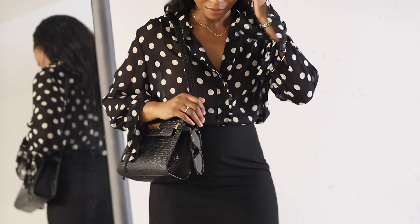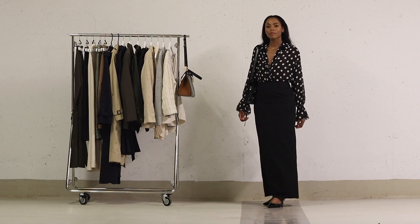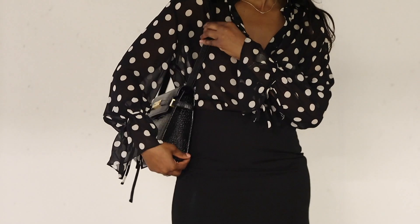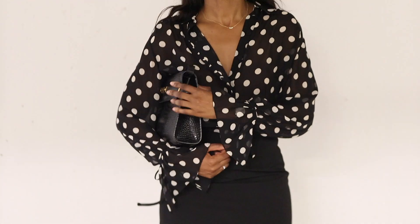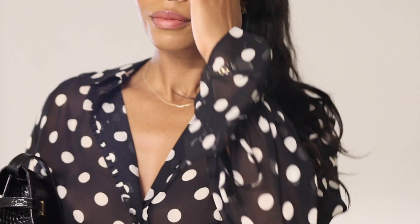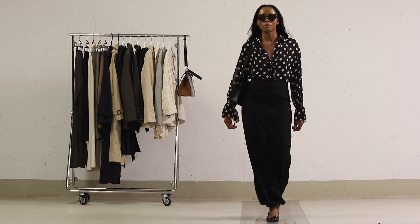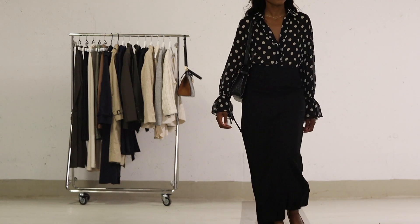To complement this entire outfit, I've chosen pointed slingback shoes, a staple in my early fall wardrobe. For the final touch, I've reached for the YSL Manhattan bag in the crocodile effect once again. This bag has proven itself as the perfect everyday companion, capable of elevating the simplest outfit. It adds an element of luxury and refinement, turning an everyday look into something truly special. This outfit can seamlessly transition from daytime outings to more formal occasions.